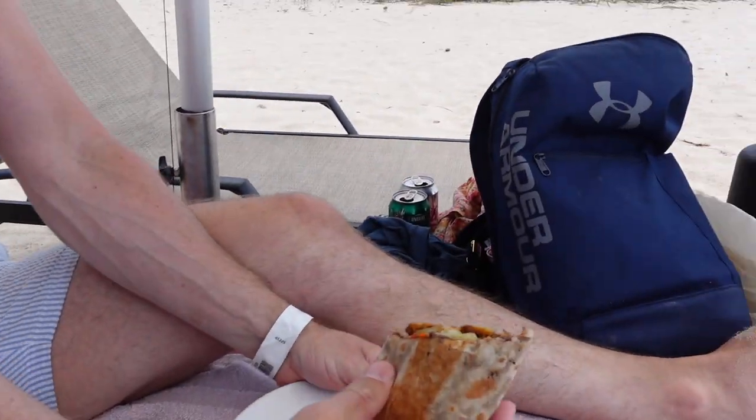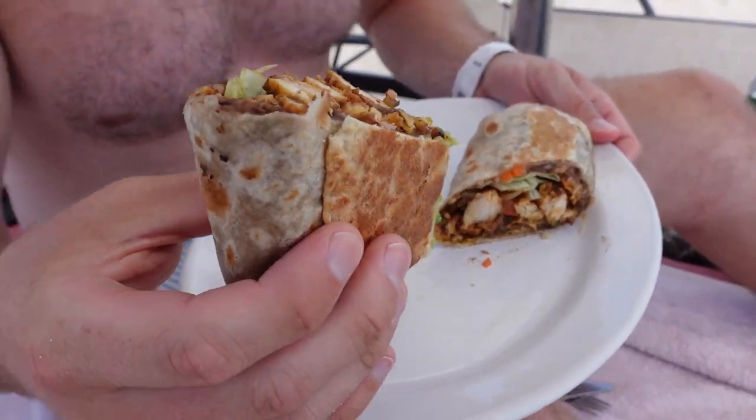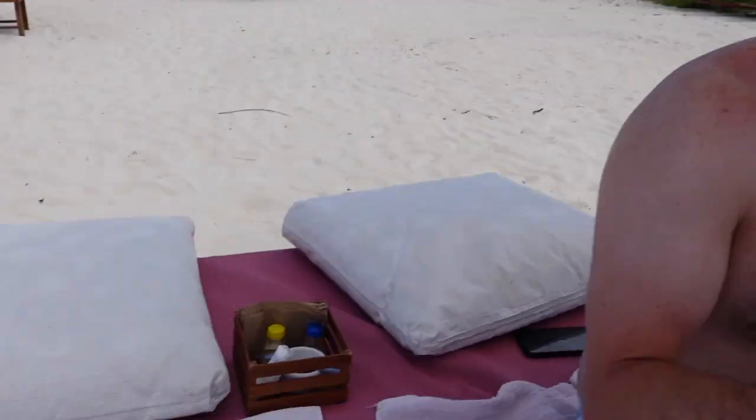Our food has arrived! Rhys has a chicken burrito — that's what I call a burrito — and it's banging. I have the vegan fajitas, and they look so good. Bueno!